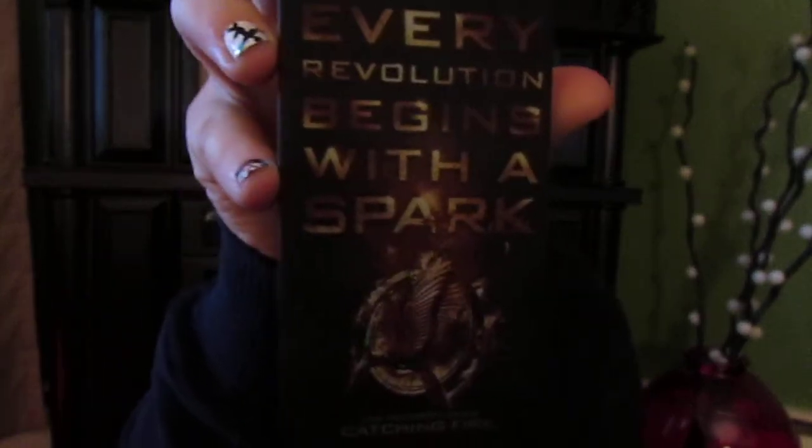Moving on to TV shows, movies, and phone cases — I have my phone case that says 'Every revolution begins with a spark.' I got it from Hot Topic for around $14.50. It really captures the idea of Catching Fire, which is the best movie I've seen so far — it's one of my favorite movies now. And my new favorite TV show is The Voice.